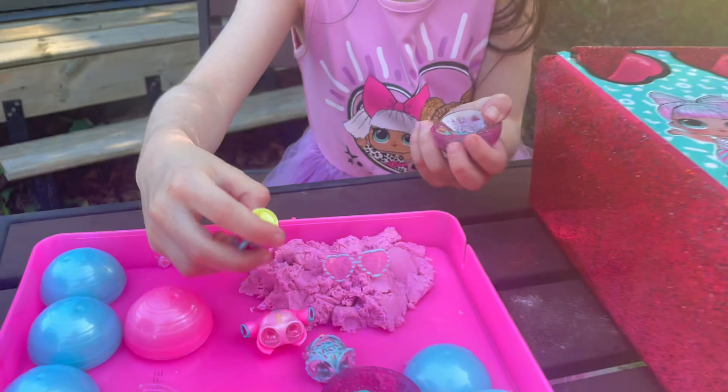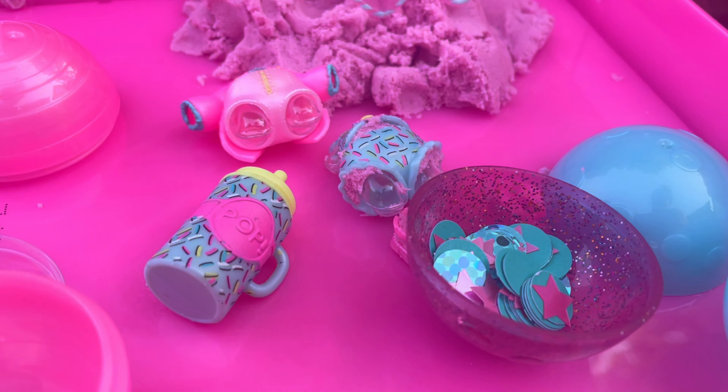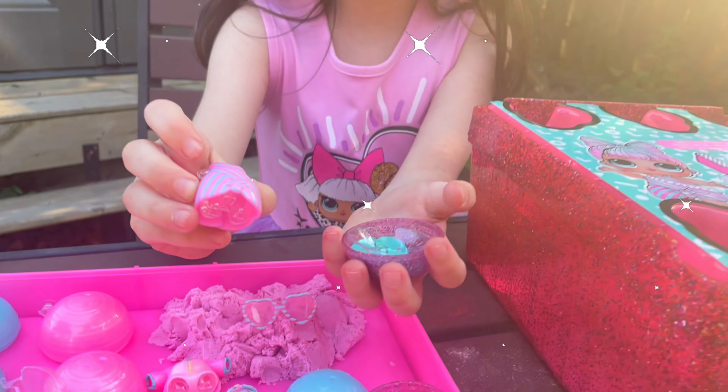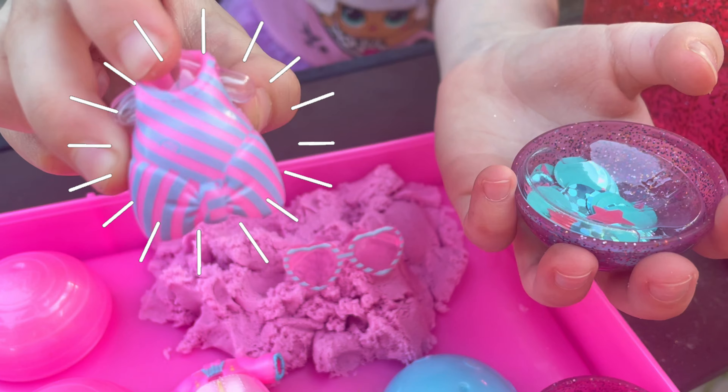Oh my gosh! The sprinkle bottle! Look at this cute little dress!